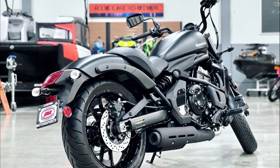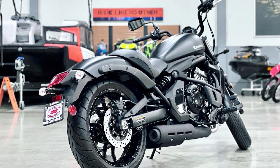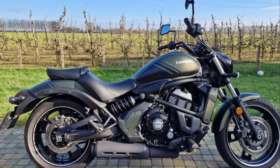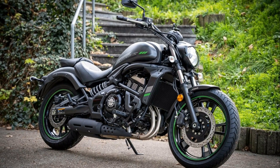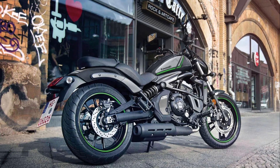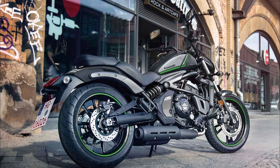The adjustable preload shock has 3.2 inches of travel and the 41mm hydraulic telescopic front forks have 5.1 inches of travel. The bike is said to be the closest competitor to the Honda Rebel and the Benelli 502C in the same genre. It features a round lamp model, relaxed rider ergonomics, a low seat, and tall handlebars.